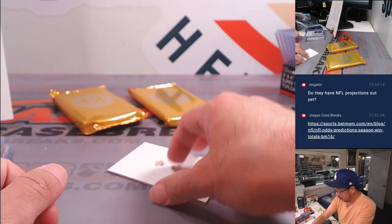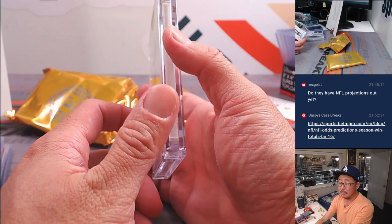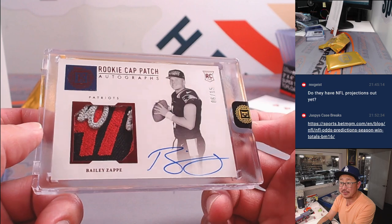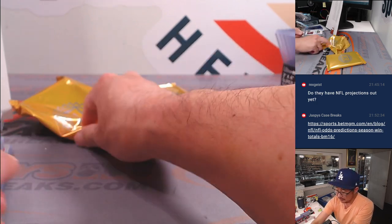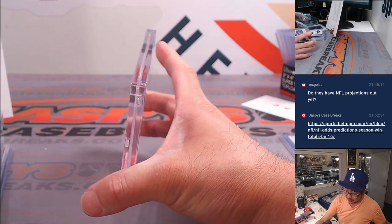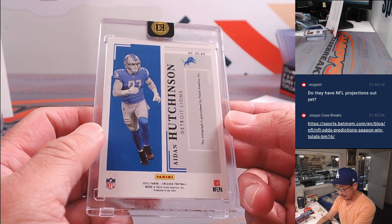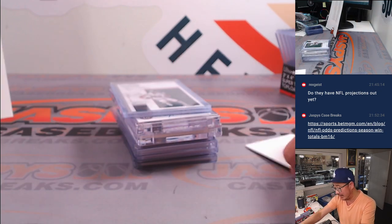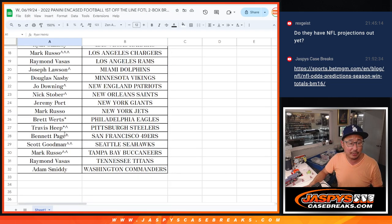Nice. All right, now let's see what we got here. It is Bailey Zappe rookie cat patch autograph, 6 out of 15, Patriots — Joe Downing with the Pats. Cool relic there. And let's see what's here — a much thinner card, and it's Aiden Hutchinson, nice, 11 out of 15 rookie endorsements, game wrecker. Rowel with the Detroit Lions — nice. Not a bad break, quick little First Off The Line break. Thanks everybody for getting in.